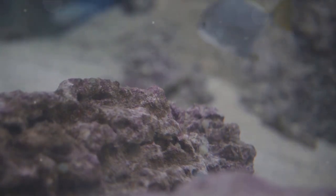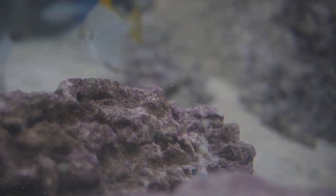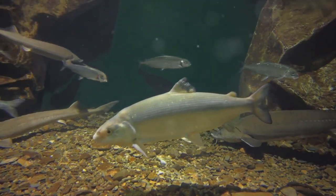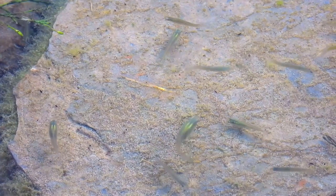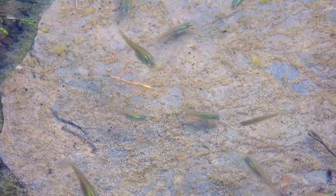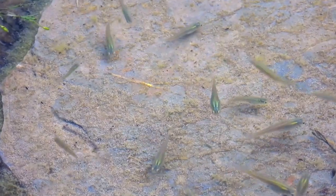Seru stones carry within them calcium deposits — a valuable asset for aquascapers. When introduced into an aquarium, these deposits can slightly increase the water's hardness. This subtle change creates an environment that is particularly beneficial for certain types of aquatic plants and fish species.